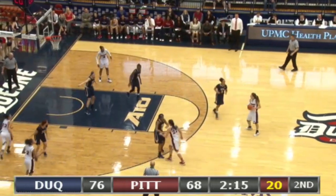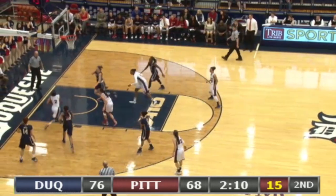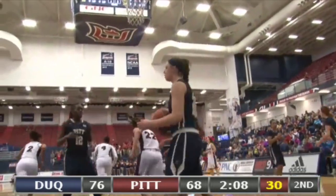Bresnahan has it, back to April. Five foot outside the key, around. Workman takes it, drives up baseline, going for the shot — makes it. Two defense.